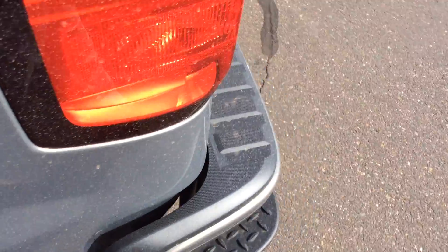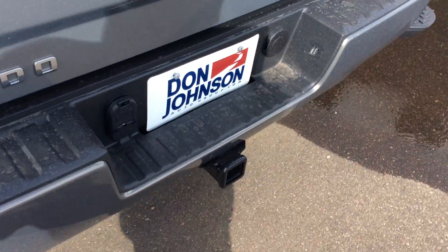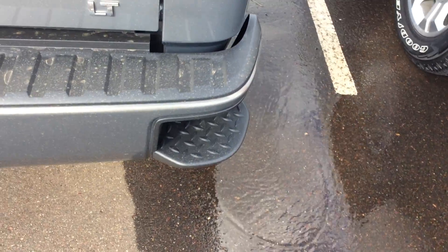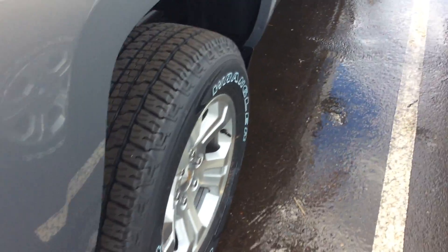Wrangler tires on the back. Awesome wheels. Full towing package on this vehicle — seven-prong, four-prong wiring harness. They've got the step built right into the bumper to get up in the back of your truck.